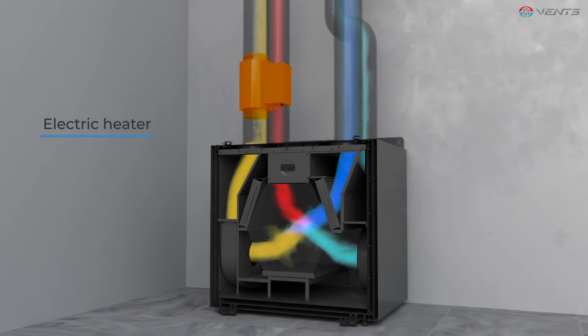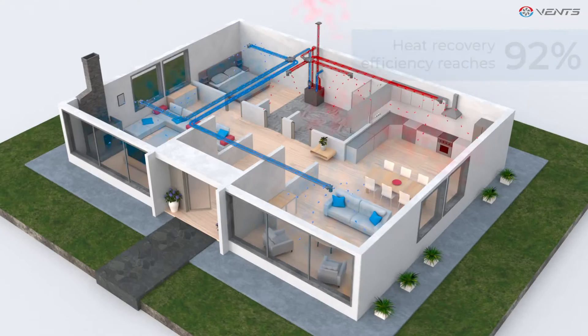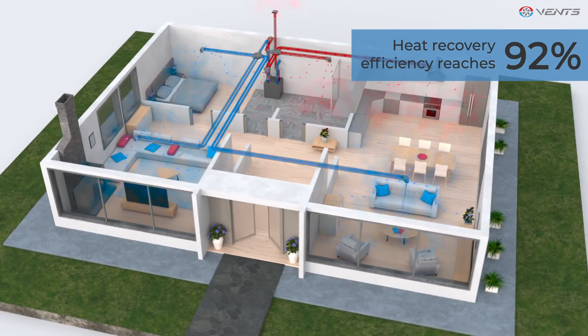If desired, the system can be equipped with a heater for a comfortable temperature even in extreme cold. Heat recovery efficiency reaches 92%.